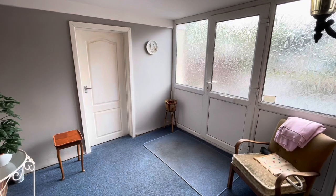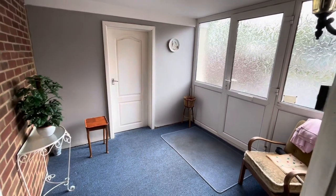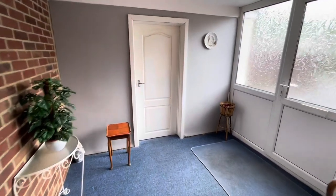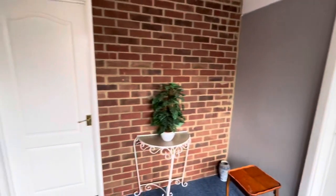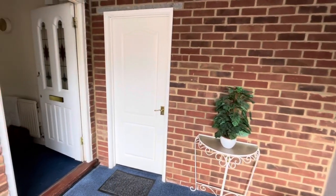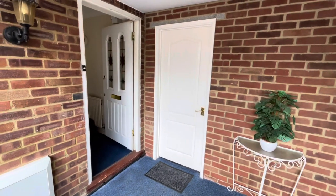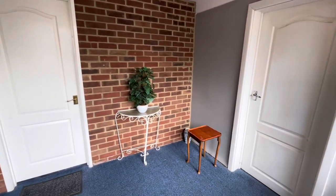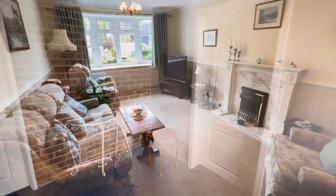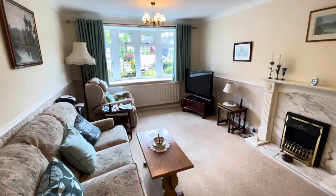The private UPVC double glazed door with matching side screen gives access to a generous sized reception hall. An internal door just in front gives access to the integral single garage, there's a further internal door to the utility room, and then an internal door to the inner hallway. There is significant potential with this area of the property to extend the existing accommodation into the garage area.